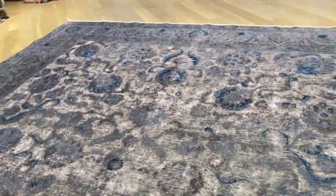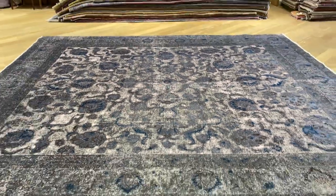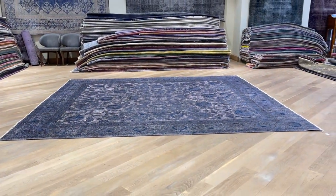Sometimes the designs are more faded out, sometimes they show themselves more. If you have any questions about this carpet or any other carpet in our collection, feel free to contact us. And it goes without saying that this carpet has been added to our luxury collection.